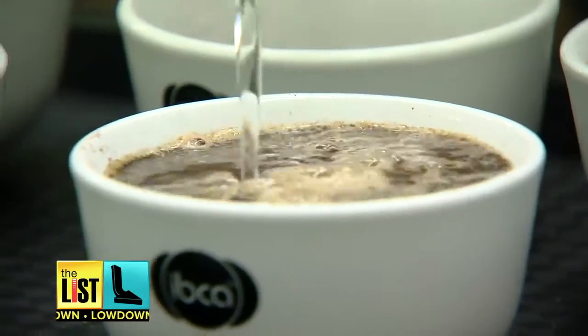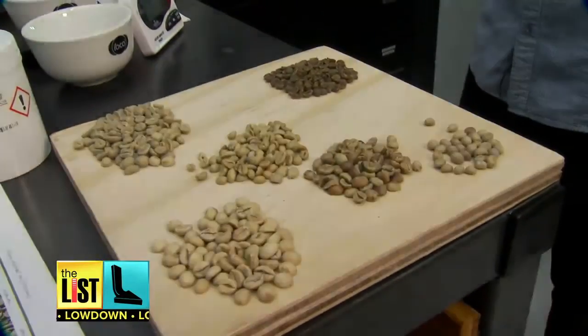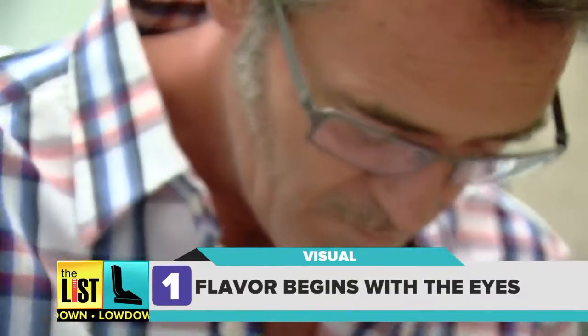Q-Grader and Infusion Coffee and Tea owner Patrick O'Malley is here to educate us about the bean. First up: flavour begins with the eyes.